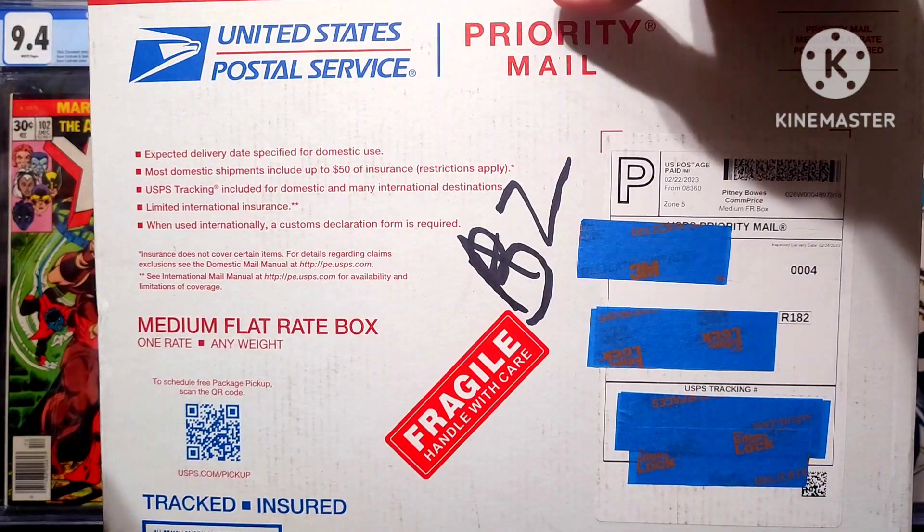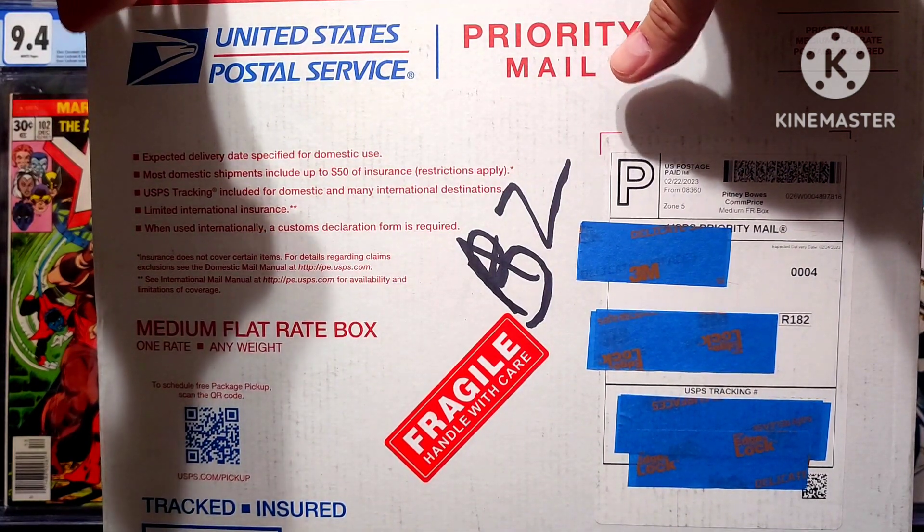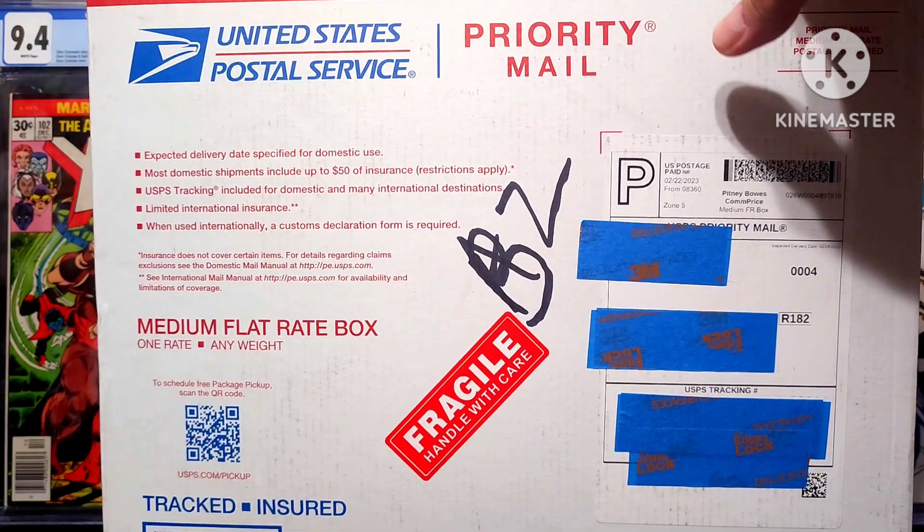It is an eBay purchase, so it's going to be a graded book. As you've seen if you've watched my other videos, you know that if I buy from eBay I tend to get CGC graded books, because I don't really trust —